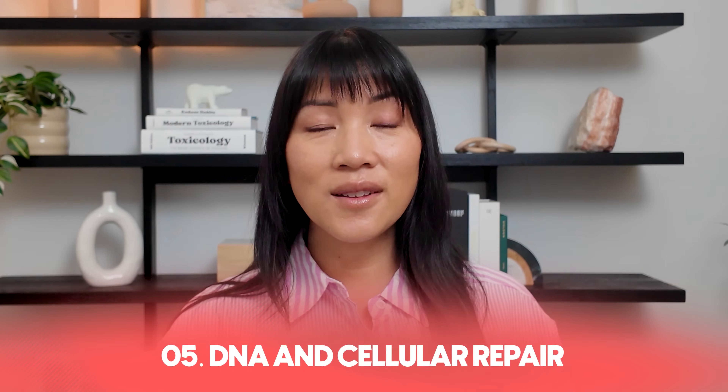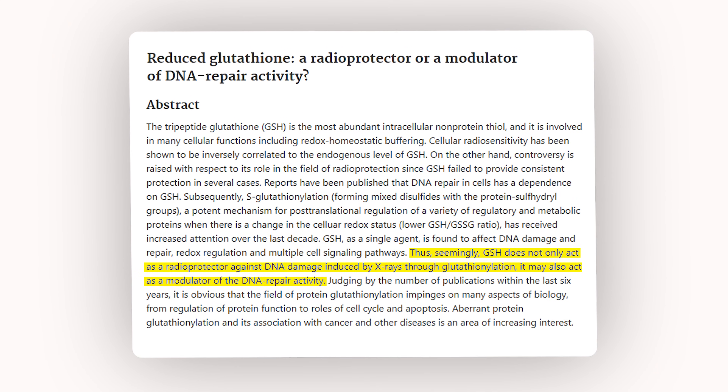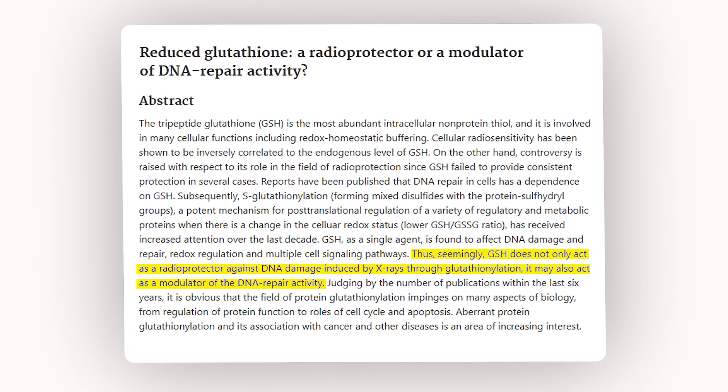Number five: DNA and cellular repair is one of the biggest functions of glutathione as well, because it isn't just about defending against toxic chemicals and removing them. It's also critical for repairing any damage that has already been done. Glutathione actually helps to restore oxidatively damaged DNA and proteins by maintaining the redox balance required for cellular repair enzymes to function, such as DNA polymerase. Evidence shows that several DNA repair mechanisms are dependent on glutathione, because depletion will actually impair these processes.